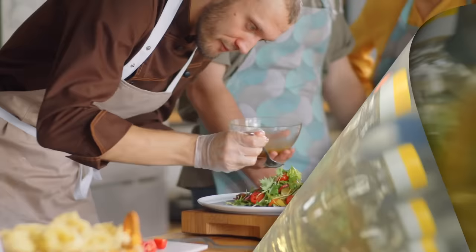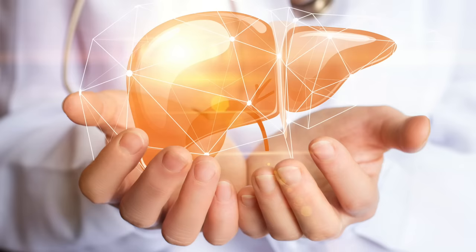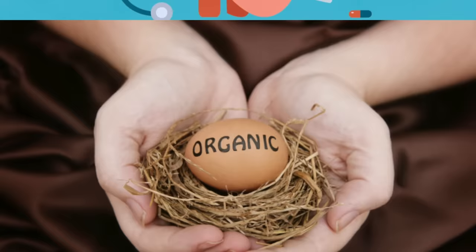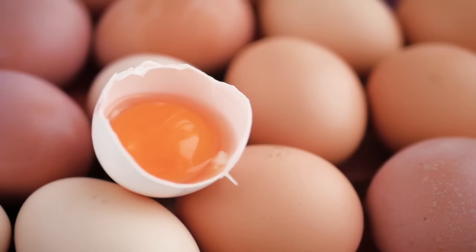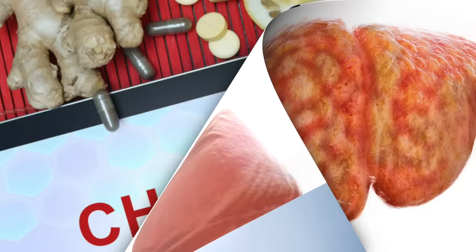Number two is fish — wild-caught fish, preferably high in omega-3 fatty acids, because omega-3s are anti-inflammatory, liver-protective, and help balance cholesterol. Number three is organic pasture-raised eggs. Egg yolks have probably the highest amount of choline of any food. Choline is great for a fatty liver — if you're deficient in choline, you can end up with a fatty liver, but choline helps remove fat from your liver. Eggs also have high-quality protein and many other nutrients.